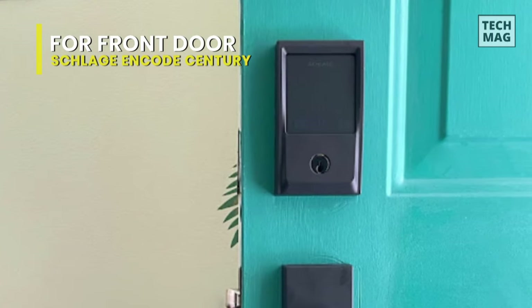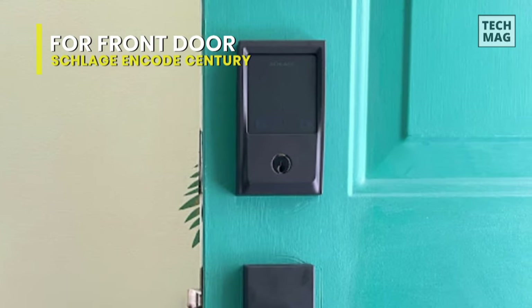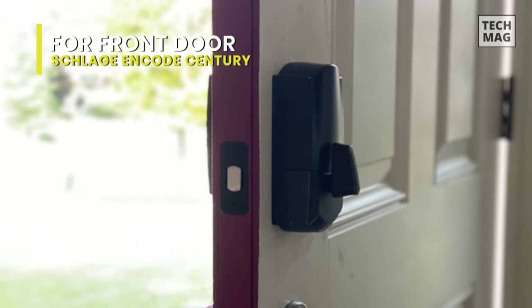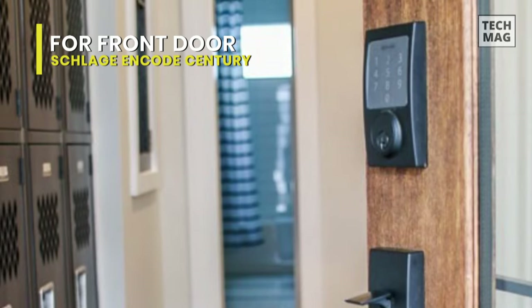It features a fingerprint-resistant capacitive touchscreen with easy one-touch locking. Utilizing its battery-friendly Bluetooth, you can connect wirelessly to a plug-in adapter that allows it to connect to your Wi-Fi and accept remote control.